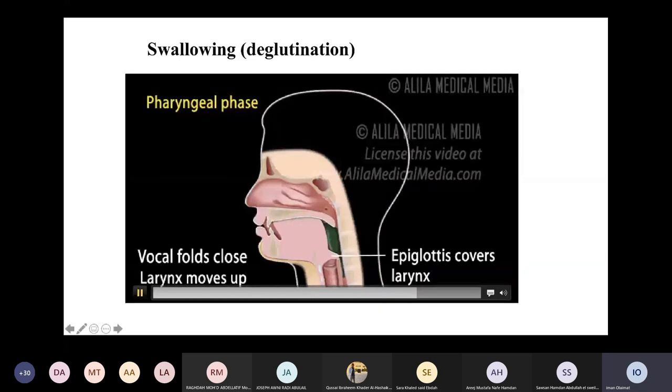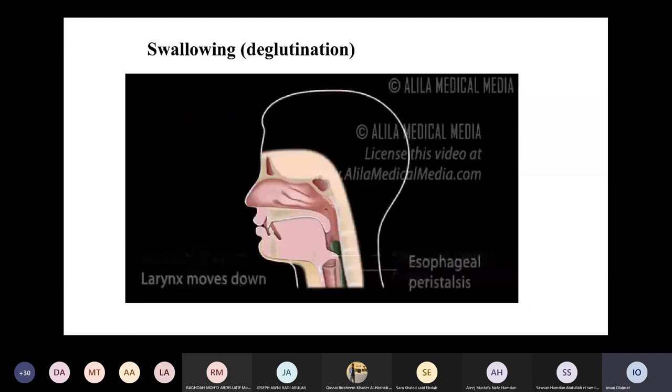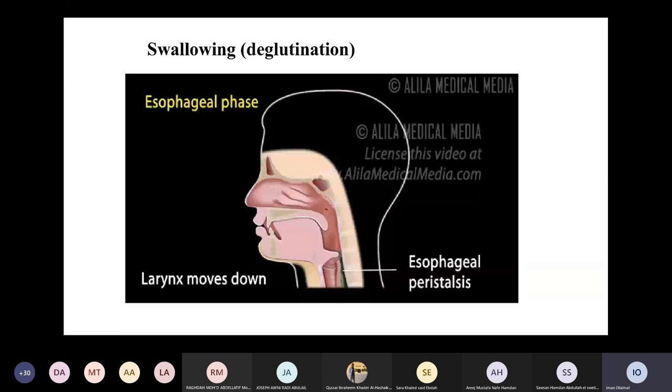Since entry of food or drink into the lungs may be life-threatening, the upper esophageal sphincter opens to allow passage into the esophagus. In the esophageal phase, the food bolus is propelled down the esophagus by peristalsis — a wave of muscular contraction that pushes the bolus ahead of it — and then the larynx moves back down to its original position.